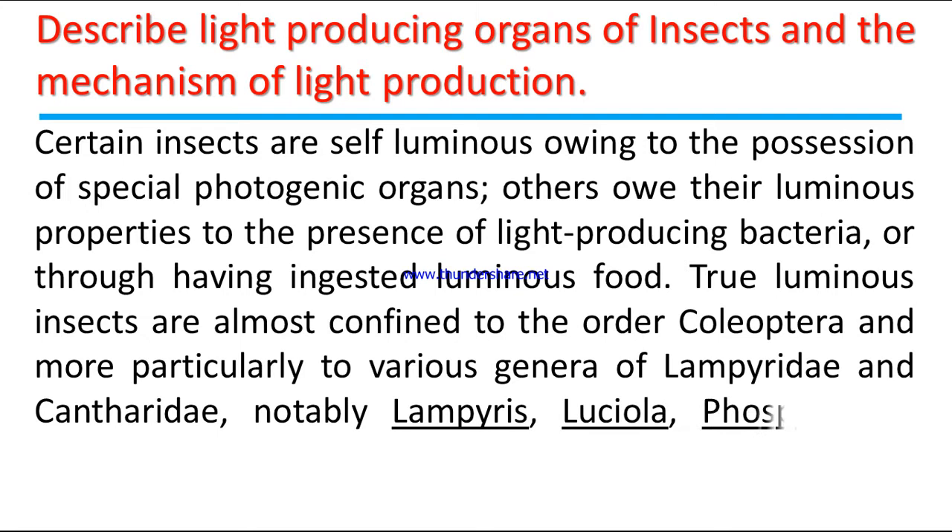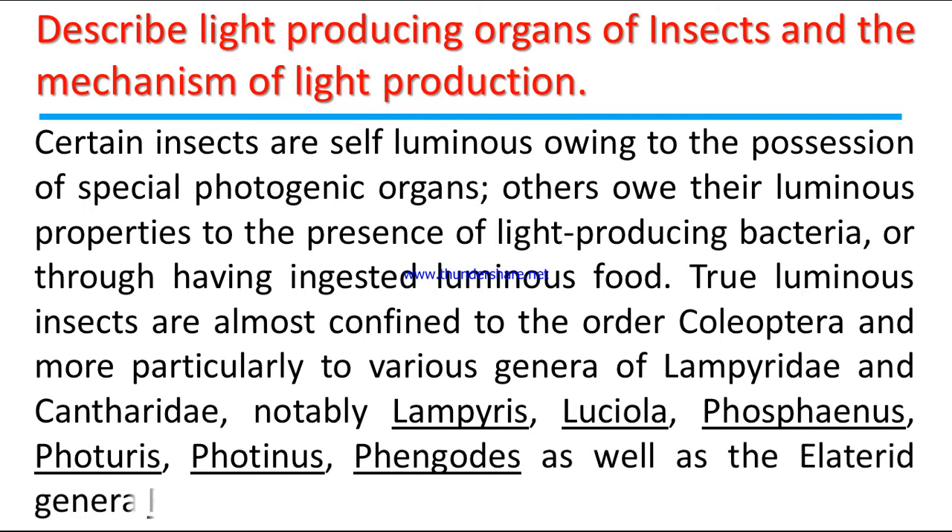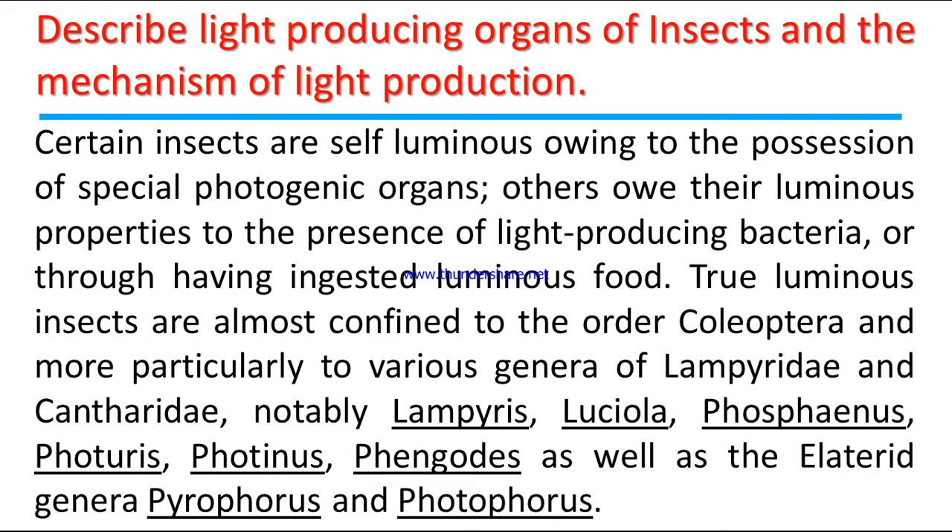Notably, Lampyris, Luciola, Phosphenus, Photuris, Photinus, Phengodes, as well as the Elaterid genera Pyrophorus and Photophorus.